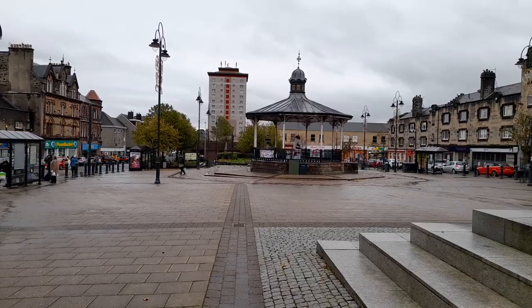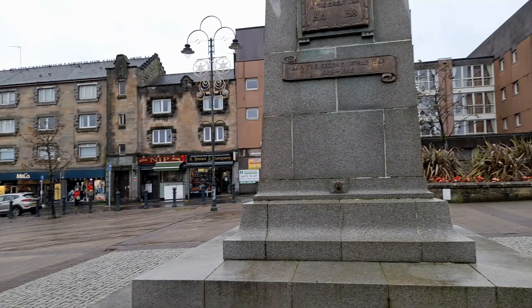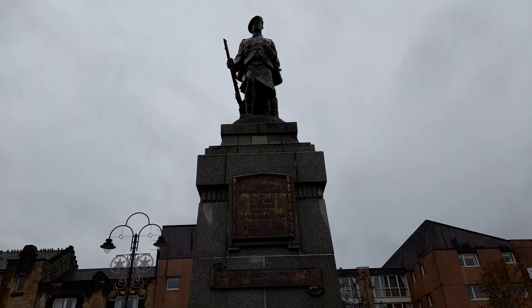Nice bandstand over here. Many years ago you might have watched a wee concert here. So here's the World War Two Memorial, the cenotaph, nice.